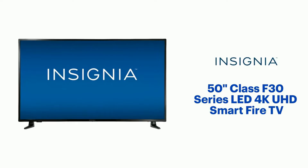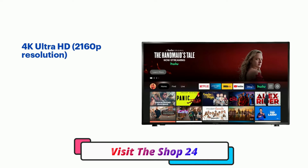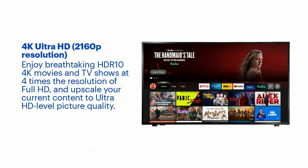4K Ultra HD 2160P Resolution. Enjoy breathtaking 4K movies and TV shows at four times the resolution of Full HD, and upscale your current content to Ultra HD-level picture quality.